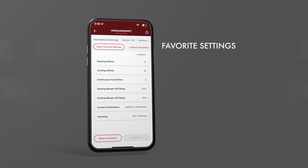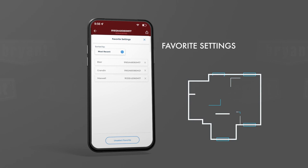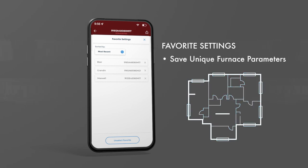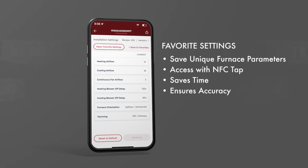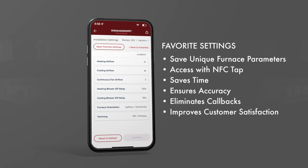Additionally, you can save your favorite settings for future use within the app. For example, in a residential new construction neighborhood or a multi-family property, you can save unique furnace parameters by model and floor plan. Then, when repeating that same installation combination, you can access your favorites list to program your furnace with a quick NFC tap. This feature saves you valuable time and ensures confidence that the furnace air flows will be set correctly, eliminating callbacks, improving customer satisfaction, and maximizing homeowner comfort.